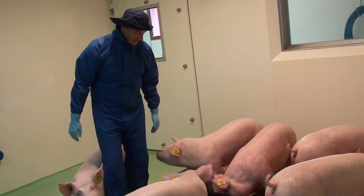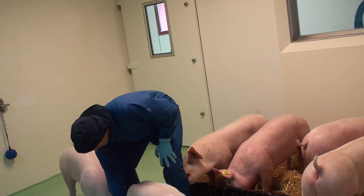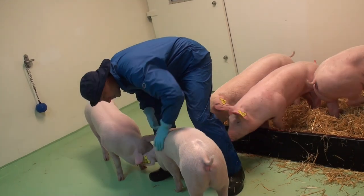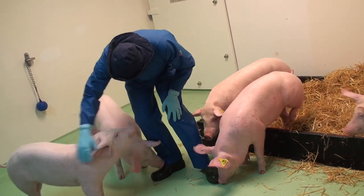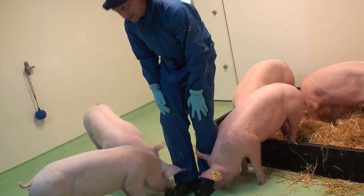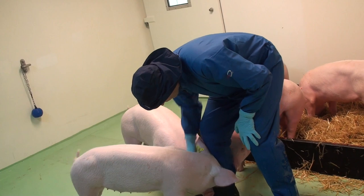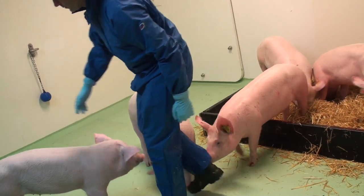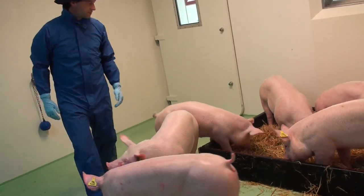When we sample these pigs, we do a blood sample which involves bleeding from the neck. We generally do pigs this size standing up — that's common practice, it's called snatching pigs. We'd also do nasal swabs and rectal temperatures or rectal swabs possibly.